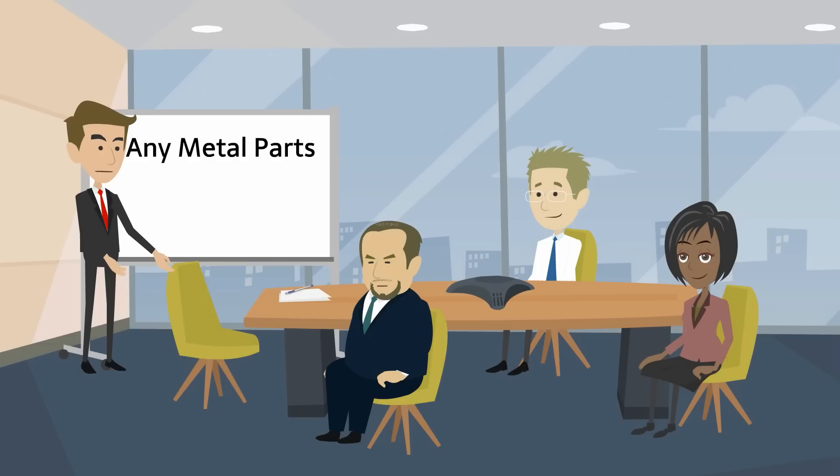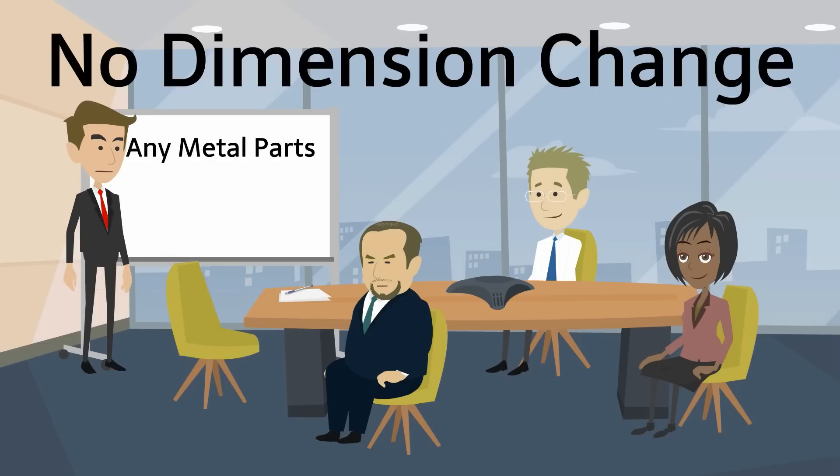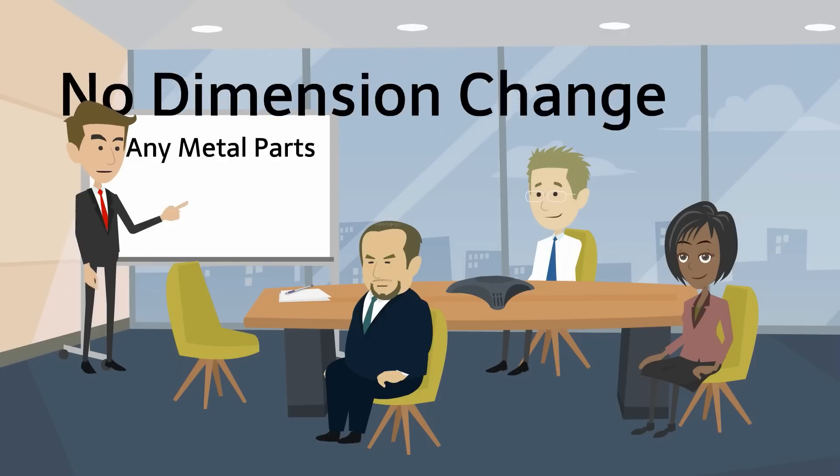As WPC is not a coating, there is nothing to peel off and no dimension change after the process, so you don't need to redesign the parts nor change the clearances.